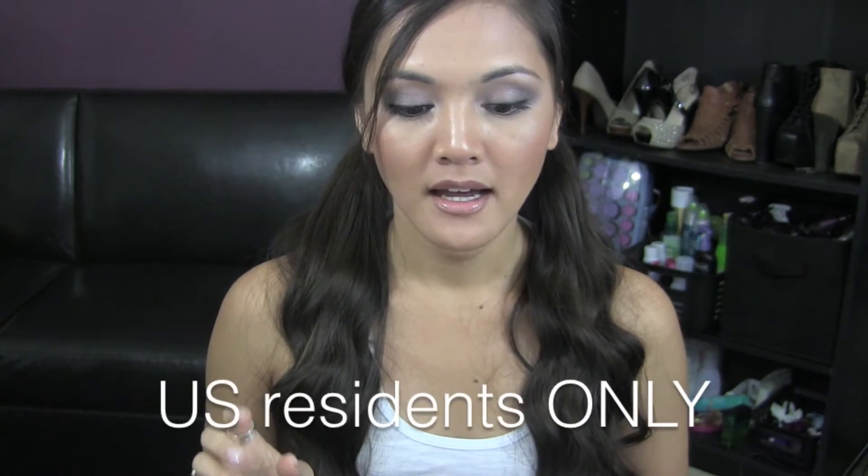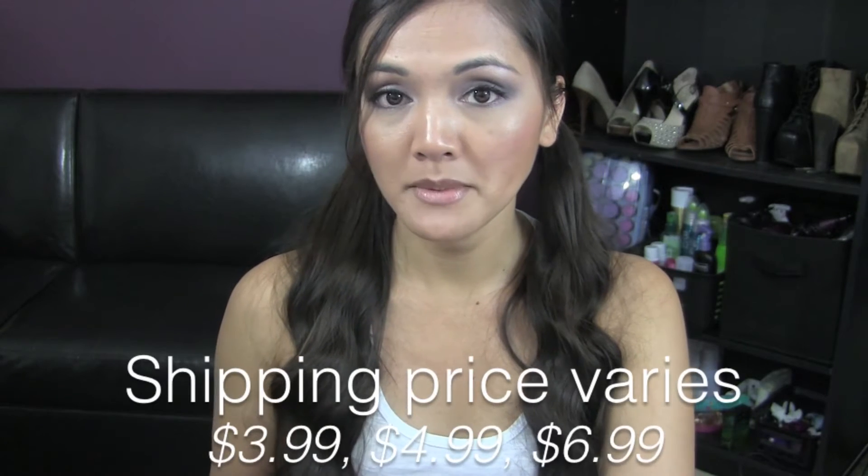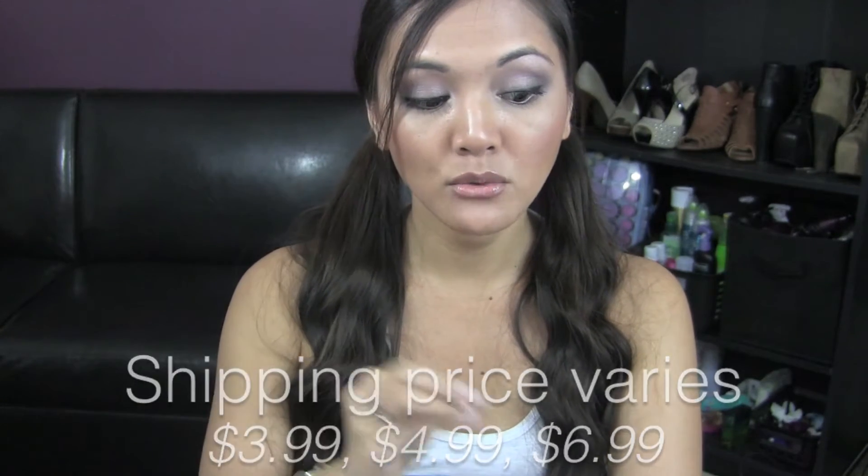This is only open to US residents — you can only ship to and from the US because they use USPS as their carrier. Shipping goes anywhere from $3.99 all the way up to $6.99, and it will show you the shipping price on each listing depending on the item price and the weight of the item, so you'll know upfront how much shipping will cost.